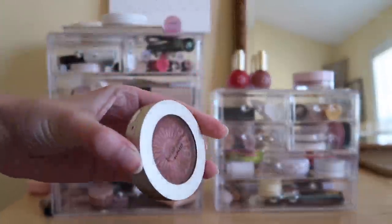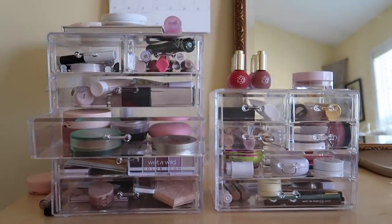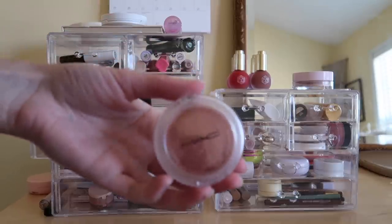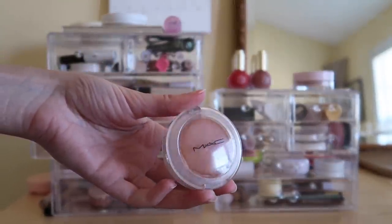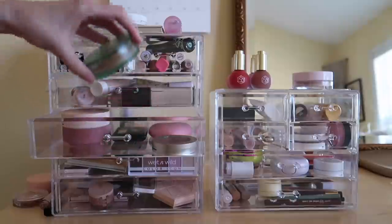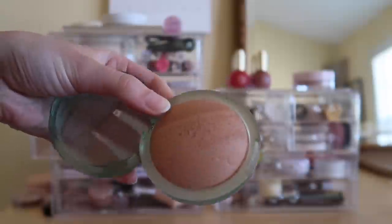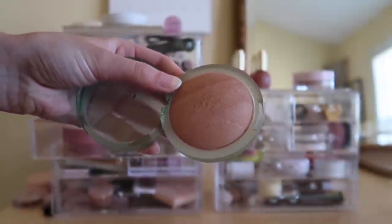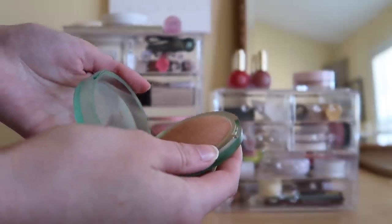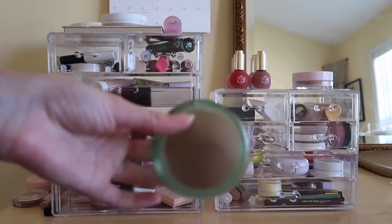I used the Bare Minerals bronzer all summer long, so I'm not gonna use that even though I really want to. Instead I'm gonna do this MAC one — I feel like it's a good natural color for the start of fall. This is in the shade 'So Natural.' I kind of want to do this Cosas bronzer too. I mentioned in my last vlog that it's starting to smell bad — I don't know if it's expired — but I have a lot of product left and I want to keep using it.